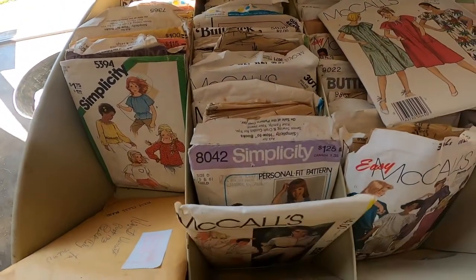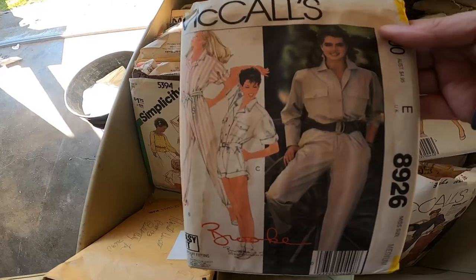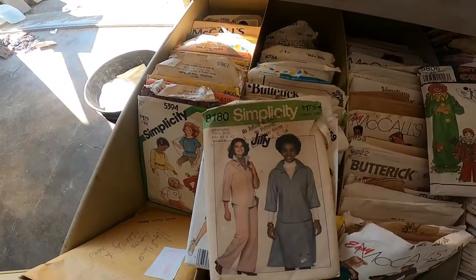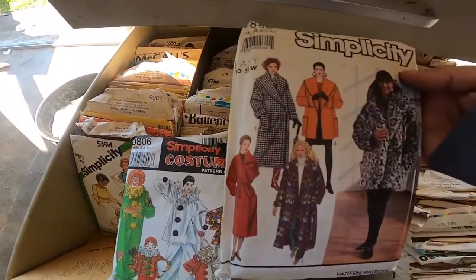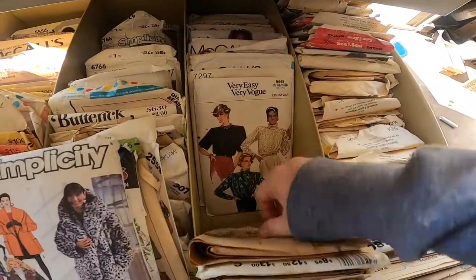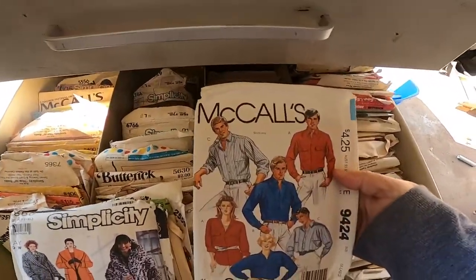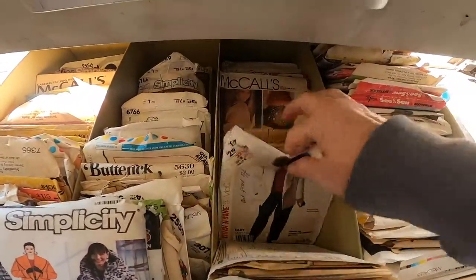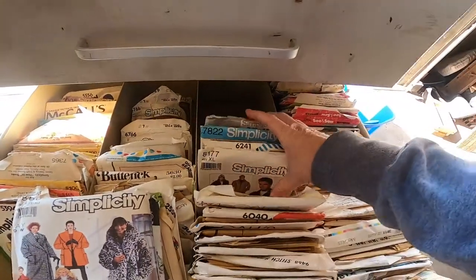There's even men's fashions in here. This is Brooke Shields — everybody remember Brooke Shields? That's one of her patterns. We've got some more robes, a Halloween costume, cool jackets, and Vogue. They even have men's fashions. It is just absolutely full of patterns in here.